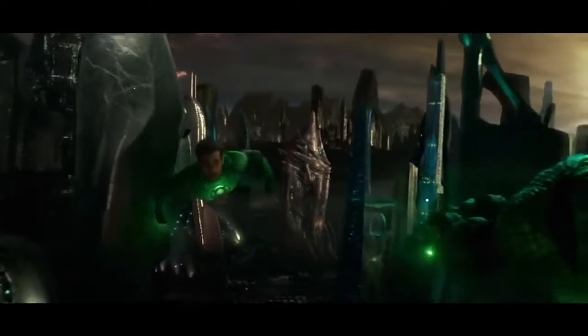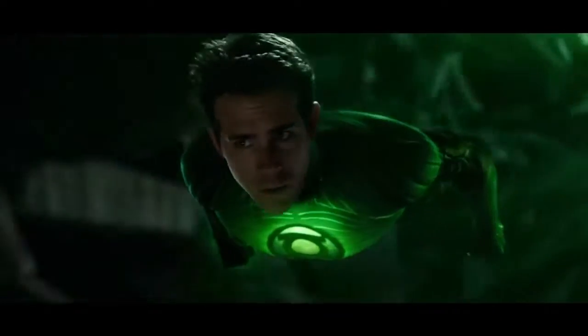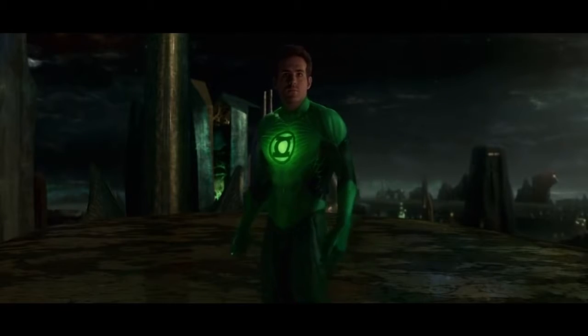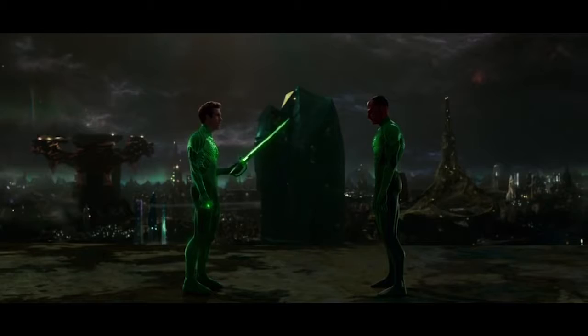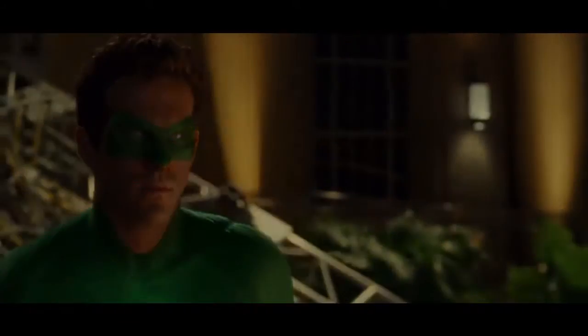The costume did not look very good on the big screen, and even Ryan Reynolds had to be disappointed by the results. How else can you explain the jab at the Green Lantern costume in Deadpool? Hopefully for the reboot, WB makes a real costume.